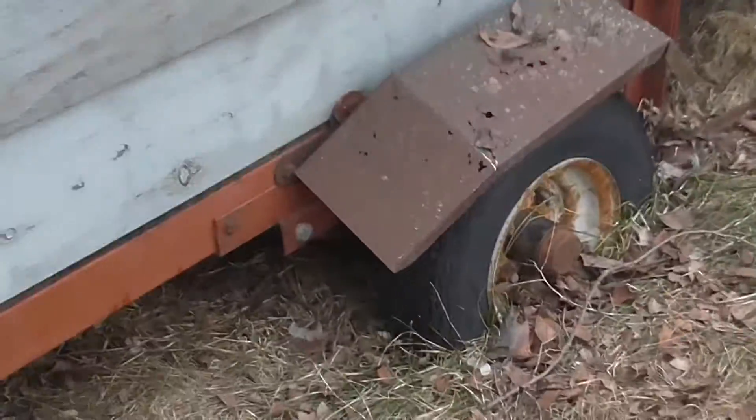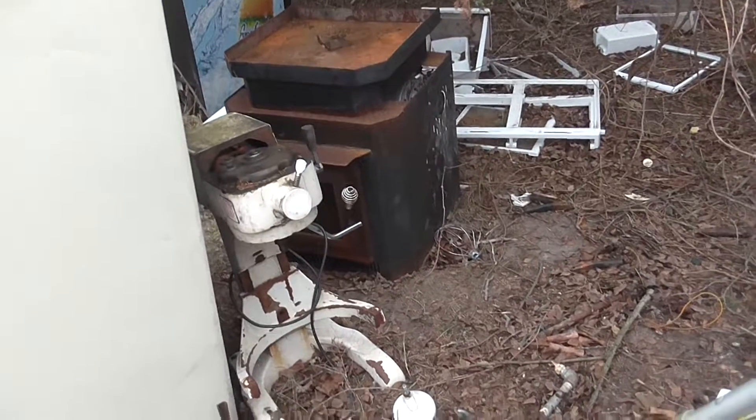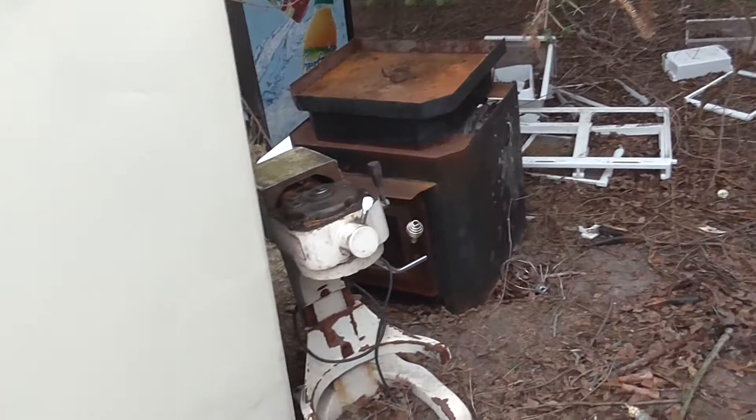I should just hook right up to the trailer and pull it out, but she's got a little flat. Got a little flat. Oh yeah, tune in Monday. Tomorrow we'll load the rest up, Monday we'll see what we get.